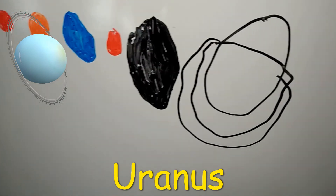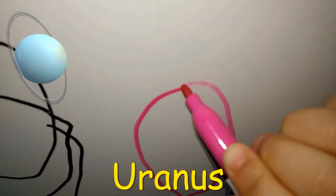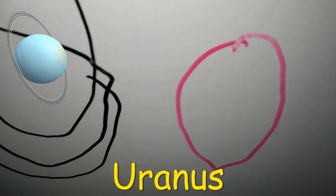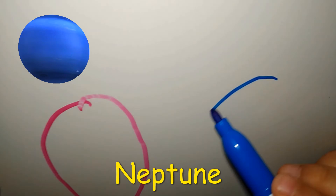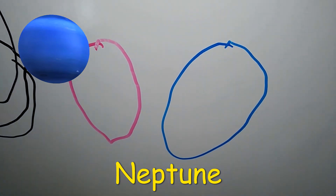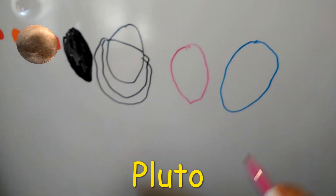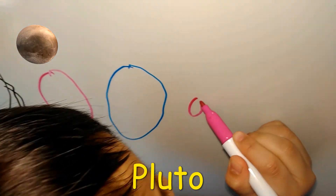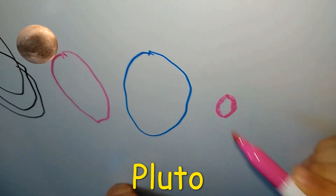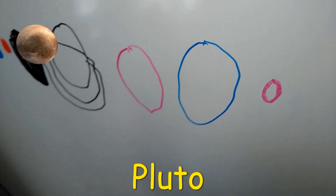This is Uranus, Neptune, and the planet is Pluto. This is Pluto, but Pluto is not a planet anymore, but it's still in the solar system.